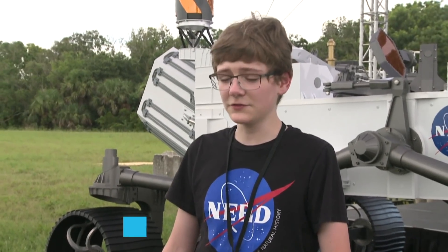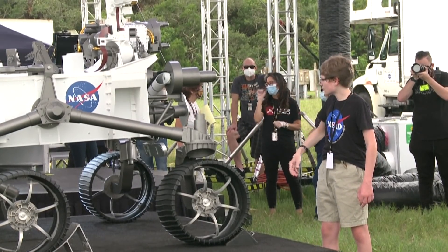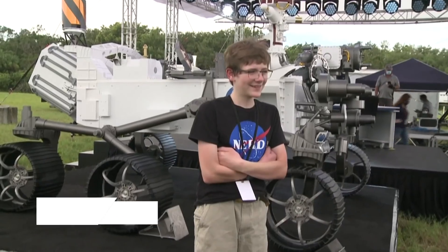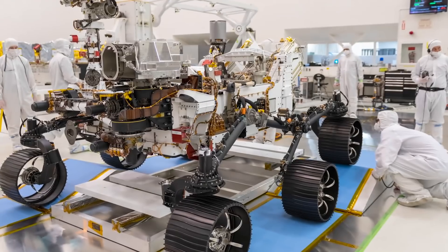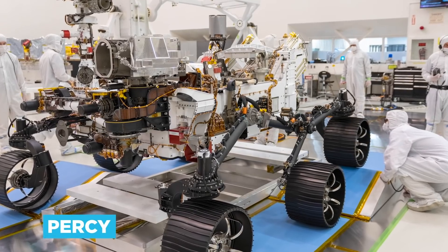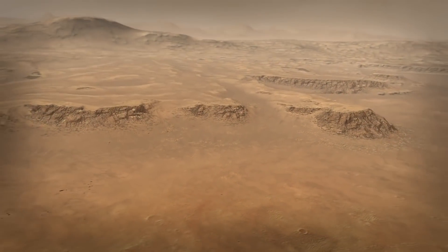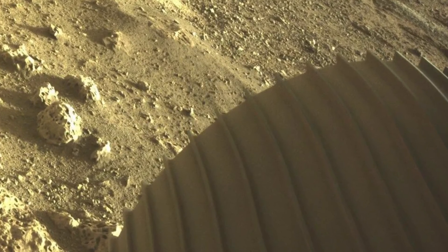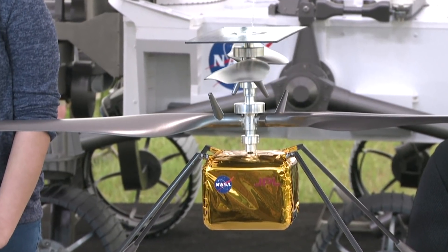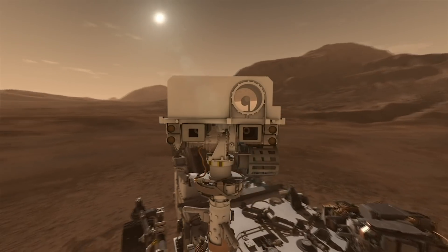Perseverance was christened by Alexander Mather, a bright seventh grader from Springfield, Virginia, who won a NASA essay competition with his lofty name idea back in March 2020. The rover, which engineers apparently nicknamed Percy for short, has three broad aims. The first is to scour Mars's landscape for clues about whether life existed there before the planet became uninhabitable. Its second aim is to prepare the ground for future manned missions. Percy's third aim is so cool we won't tell you what it is until later in the video.